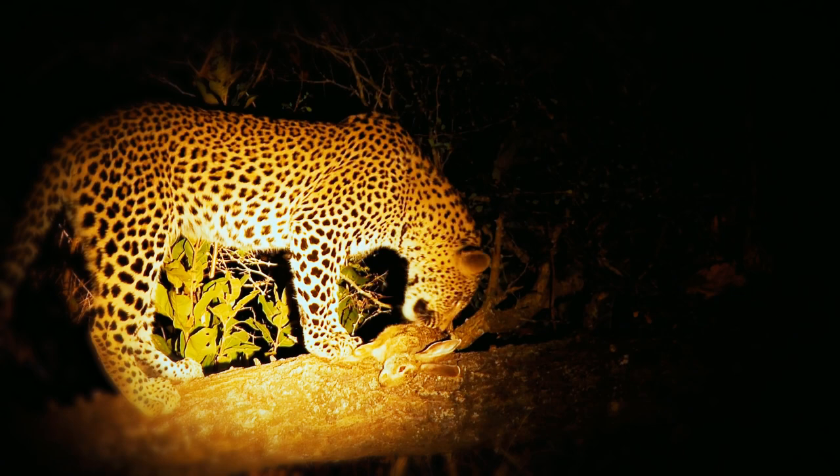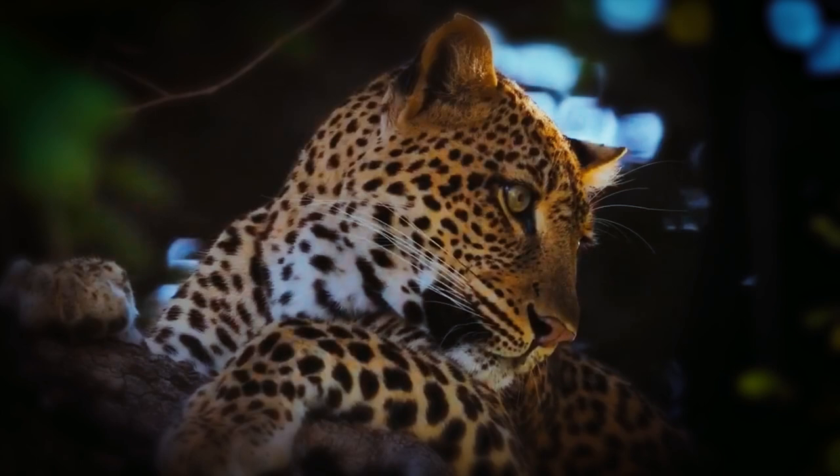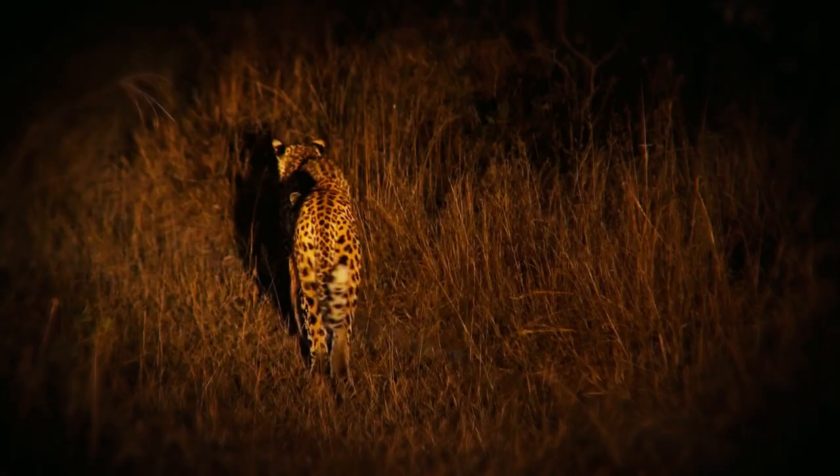Leopards are opportunistic hunters capable of adapting their hunting strategies to various environments and prey availability. Their incredible patience and stealth play crucial roles in their success. Leopards are known to silently stalk their prey, carefully closing in on their targets before launching a lightning-fast attack.